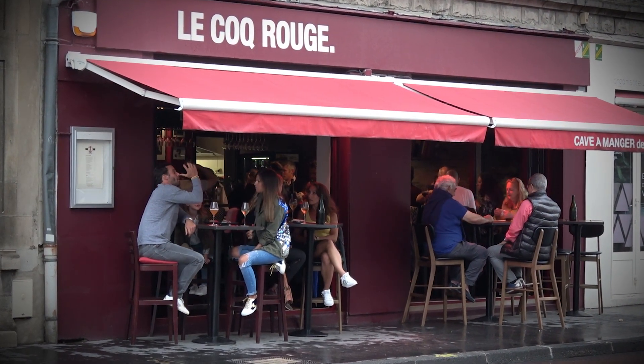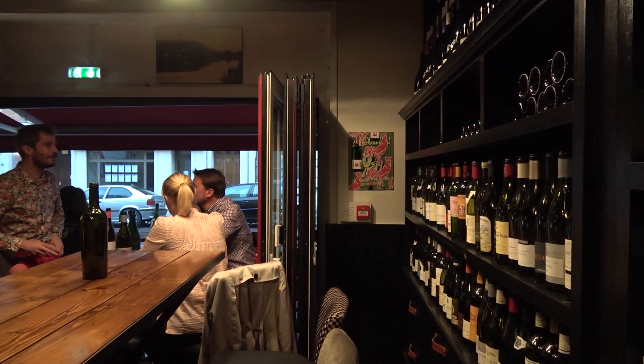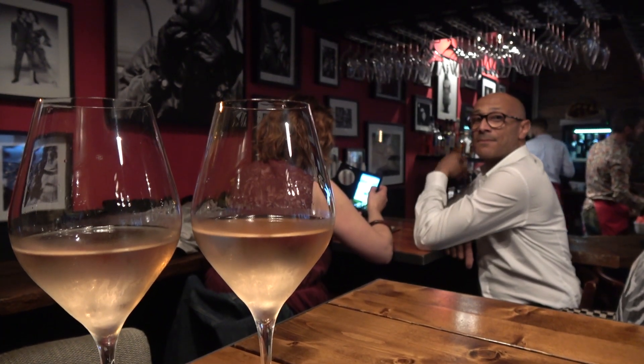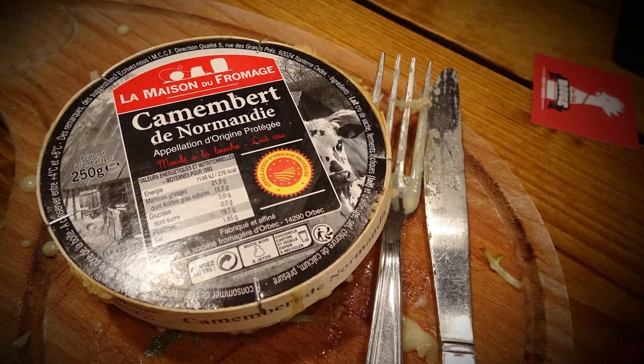We finished the first wonderful day in a small wine bar, having a great atmosphere, a good selection of wine and an authentic small cuisine. Santé, as the French say.